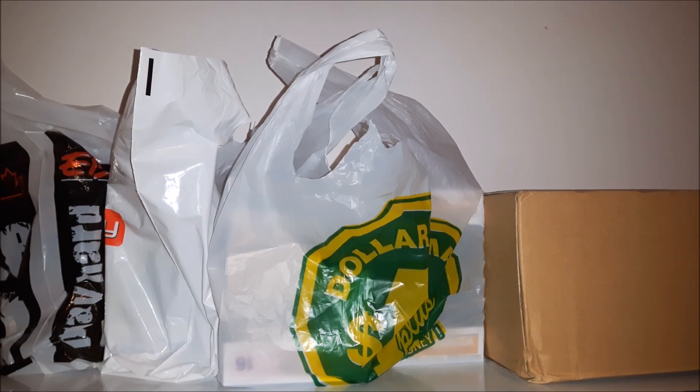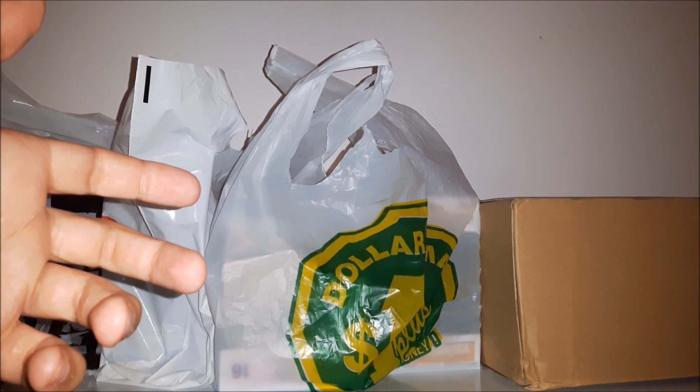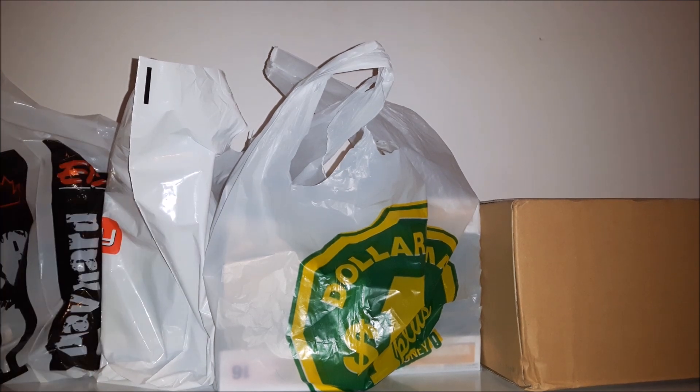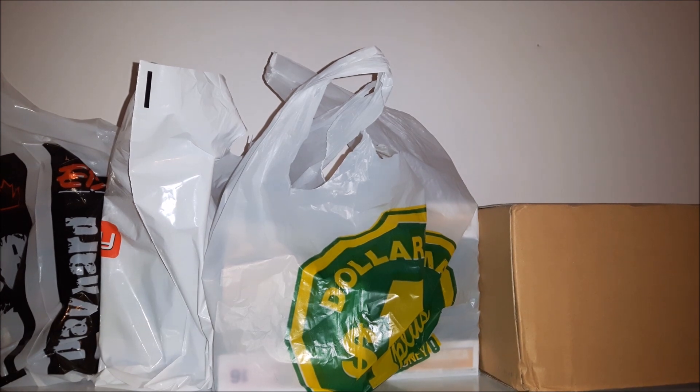Hey there! I'm back with a new acquisitions video. I did a little bit of shopping lately so I just wanted to unveil some of the stuff I bought. None of these are Lego or block sets — they're just collectibles I purchased in stores and online. I won't bore you with any long-winded exposition so let's just get to it.